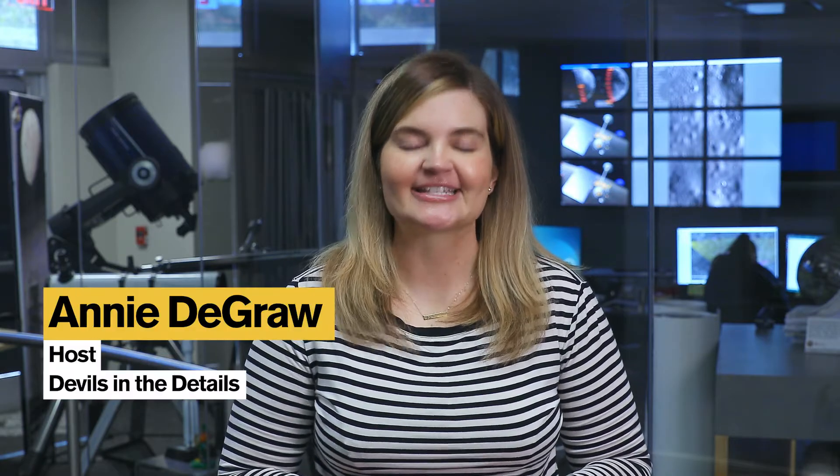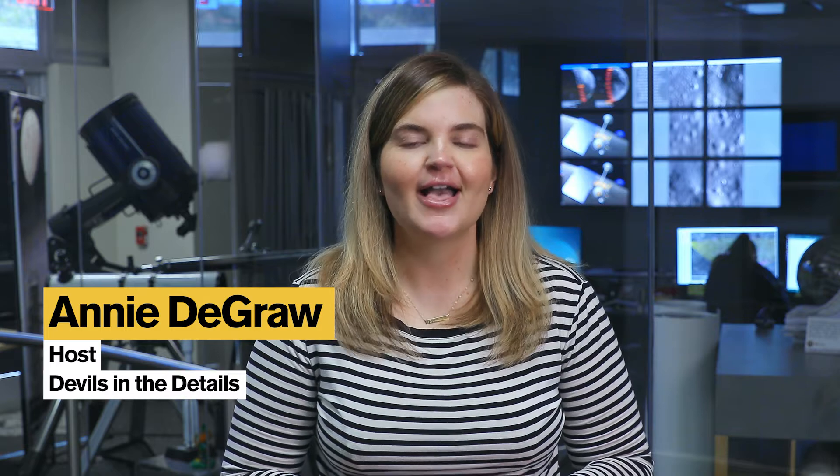Welcome to Devils in the Details. I am your host, Annie DeGraw. ASU's Luna map is bound for the moon on a quest to find water without ever landing on the surface. How? We'll let the ASU team explain more about this exciting NASA mission that's set to launch from Florida later this year.